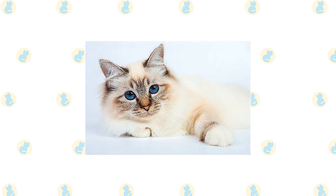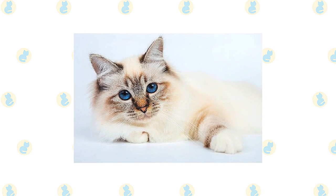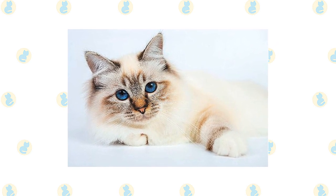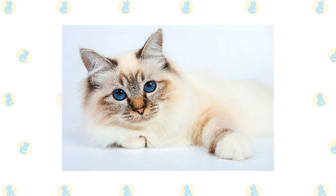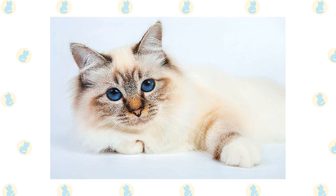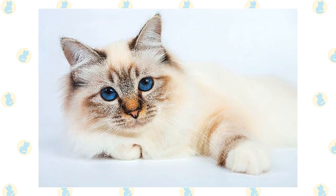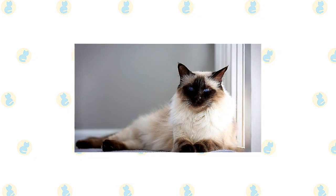On the front and back paws are white gloves ending in an even line across the paw. On the back paws, big gloves extend up the back of the leg — called laces — and end in a point or an inverted V-shape. In the show ring, the symmetry of the gloves and laces is an important factor and may mean the difference between a kitten going on to a career as a show cat or as a pet.